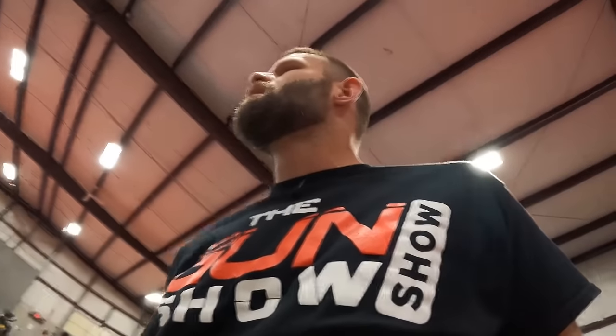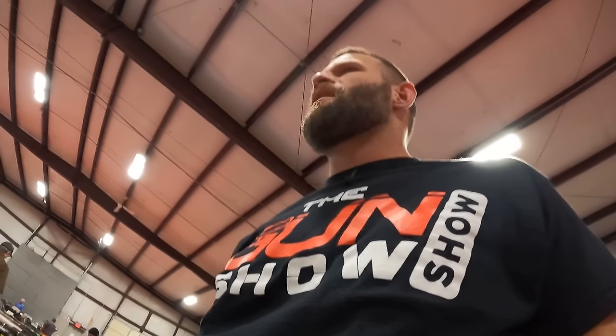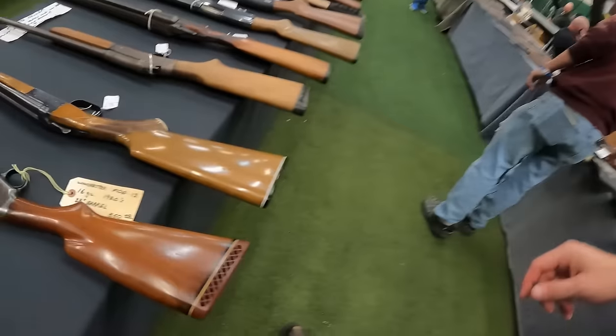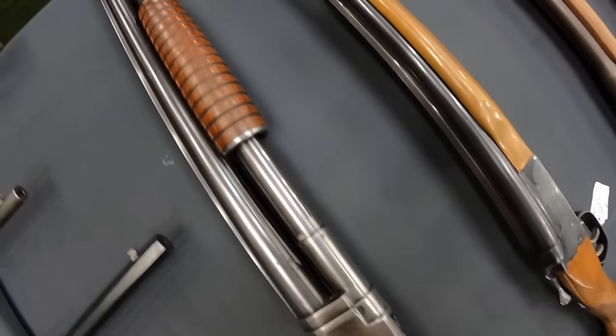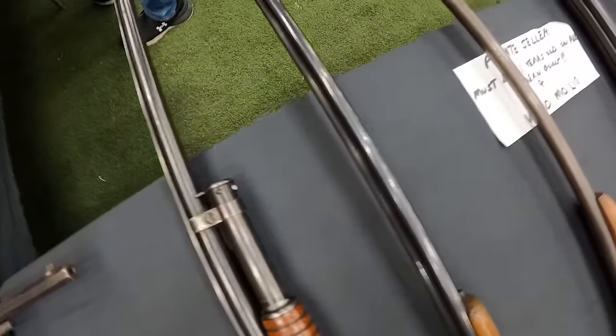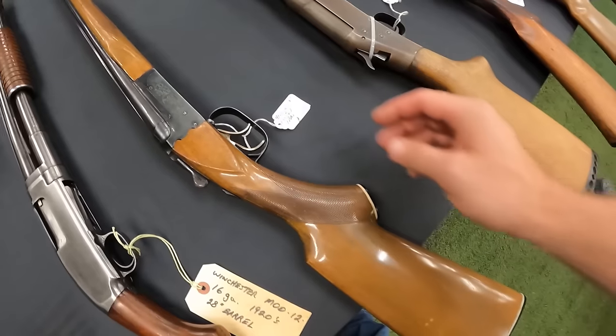Do you have a 6.5 Grendel AR? No, but I could buy one at the next gun show. We've got a Winchester Mod 12 16-gauge 28-inch barrel at $850. Got a 410 gauge side-by-side at $650. Nice.